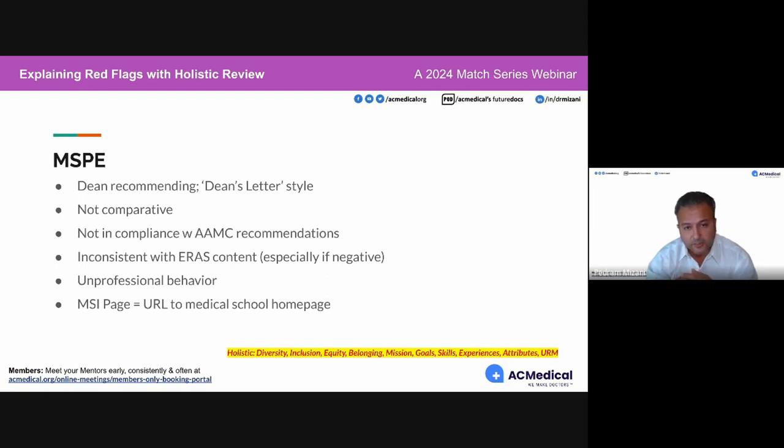Another MSPE red flag: if it's just about you and says nothing about the rest of your classmates in your cohort, you need to speak with your dean and make sure they do a comparative analysis between you and your other classmates. As long as there are comparisons and we know what quartile you fall in, and the content is similar to what we see in US medical school MSPEs — even if you're from an international medical school — it's acceptable.